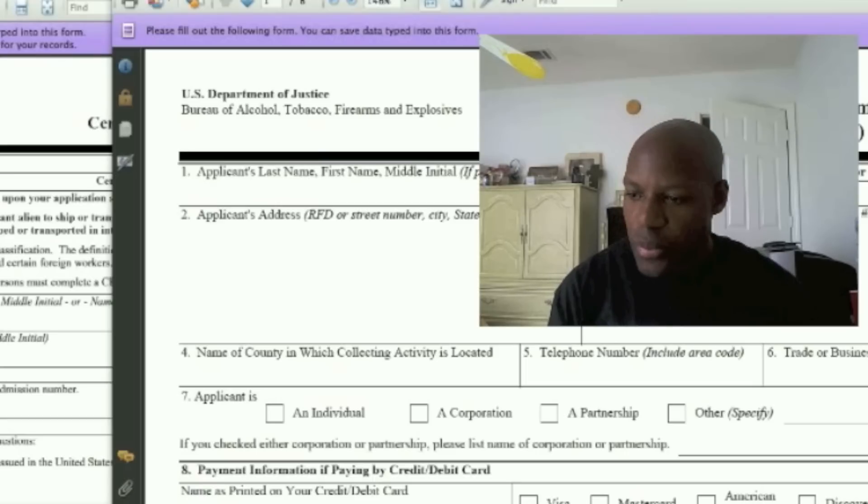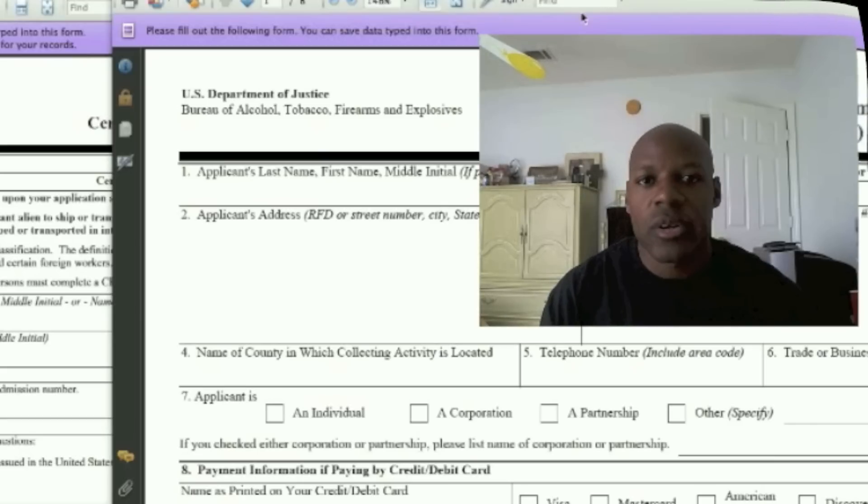Guys, that's pretty much it. It's a pretty fluid, easy process. If you have any questions at all, please let me know. I'm going to include a lot of information in the description. If you have any concerns, let me know — I'll direct you to the forms and the website, whatever you guys need. All right, take care.